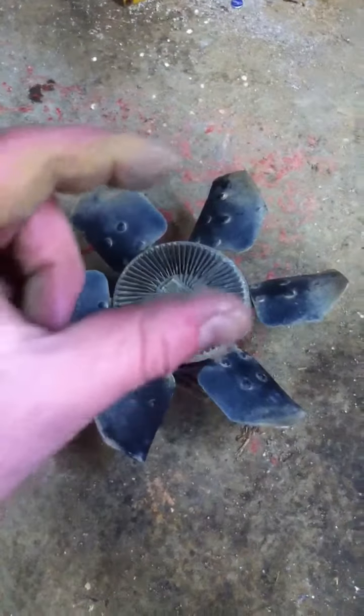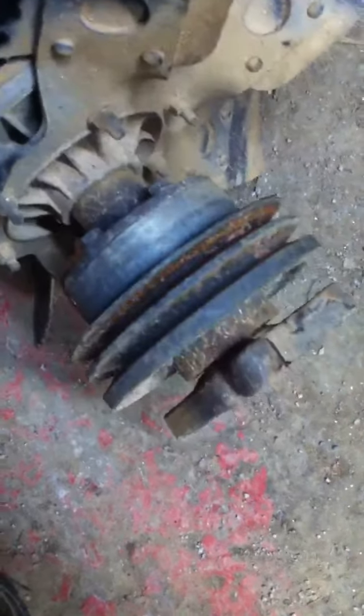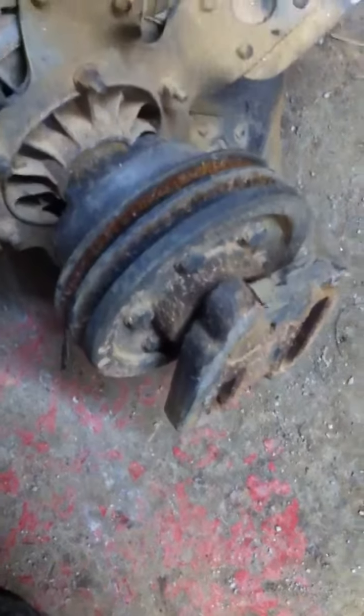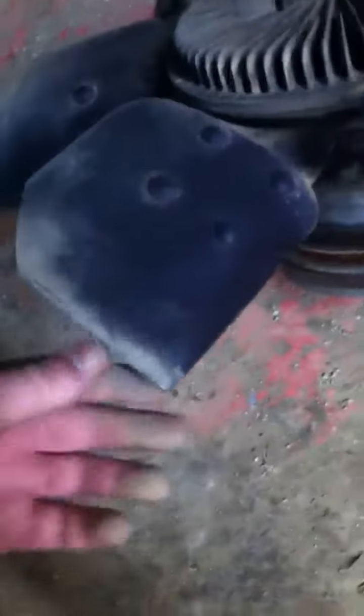It's pretty heavy, but I've got the clutch fan, pulley, spacer, and mount. This is off a 3208 Caterpillar turbo diesel engine — worked good, and the engine slung a rod. These are very expensive; it's good for people to have.